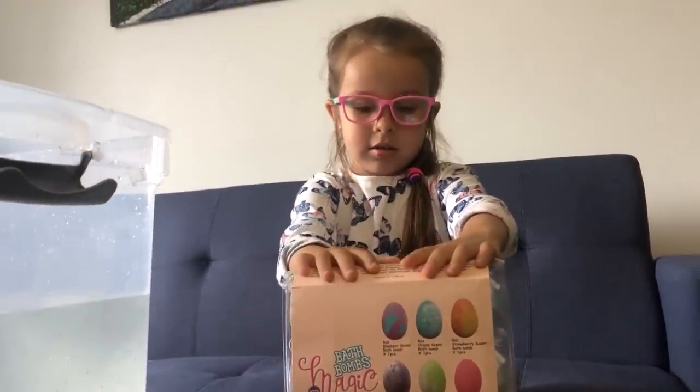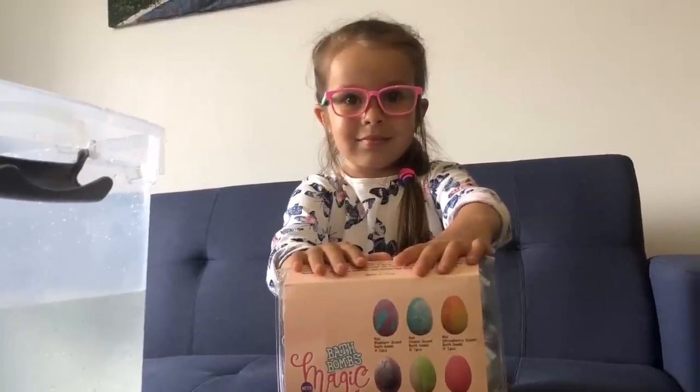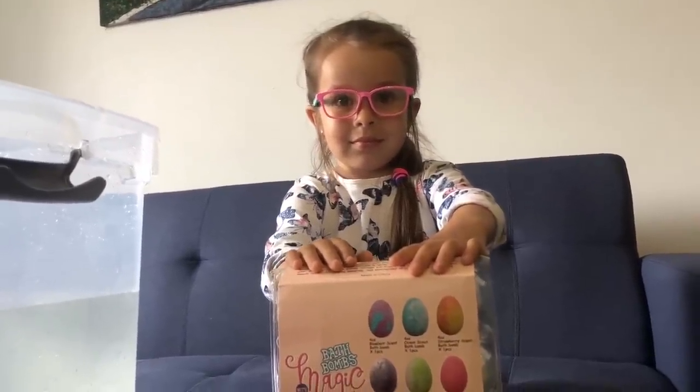We have blueberry scent, ocean scent, strawberry scent, lavender, peppermint, bubblegum scent, mulberry, green tea and rose oil.